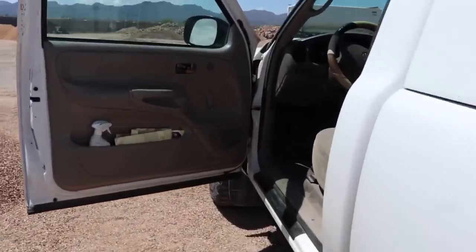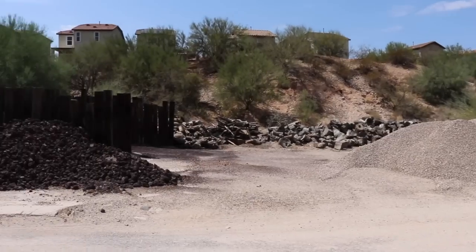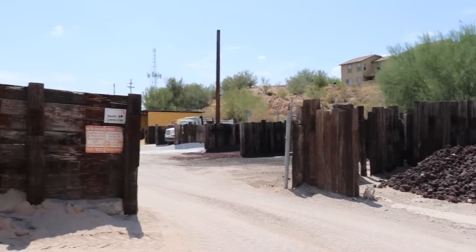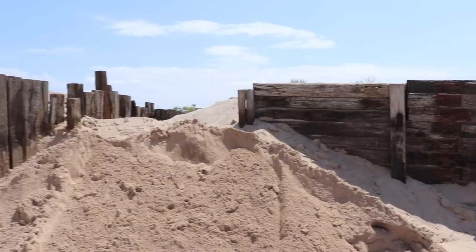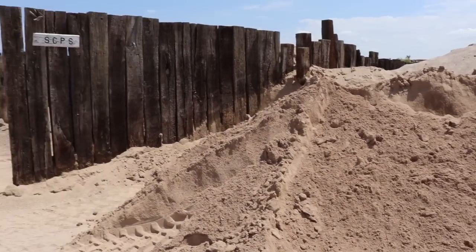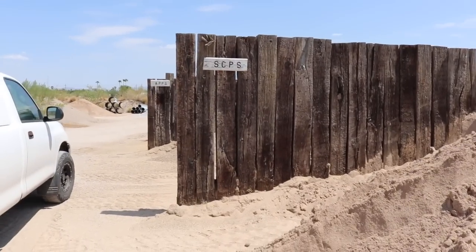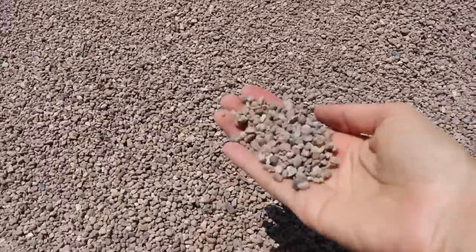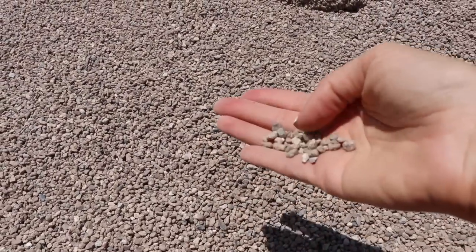Now I'm at Acme Sand and Gravel — this is normally where we get our pumice, but today I'm getting Santa Cruz play sand, which is river sand. I'm also getting size chat, which are just small pebbles — perfect for the mix.